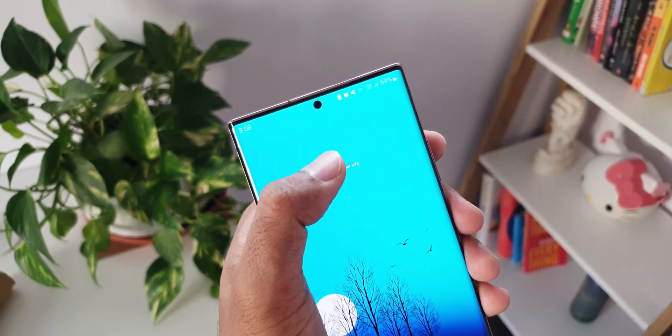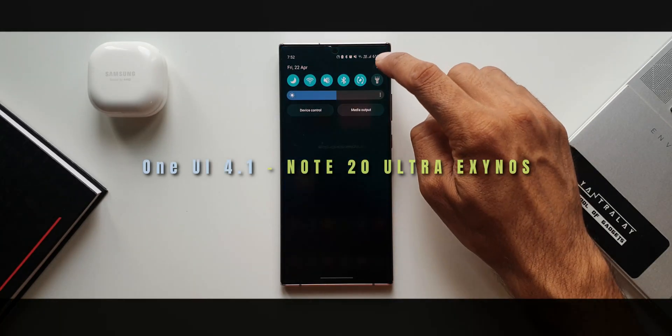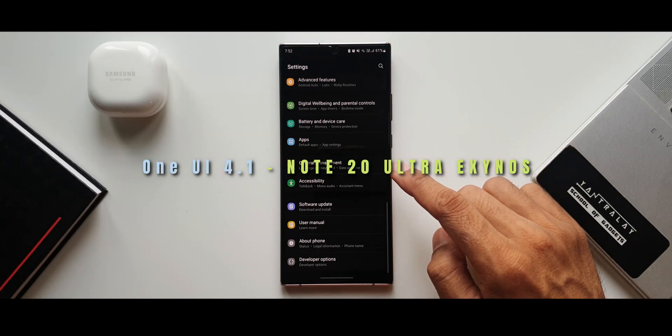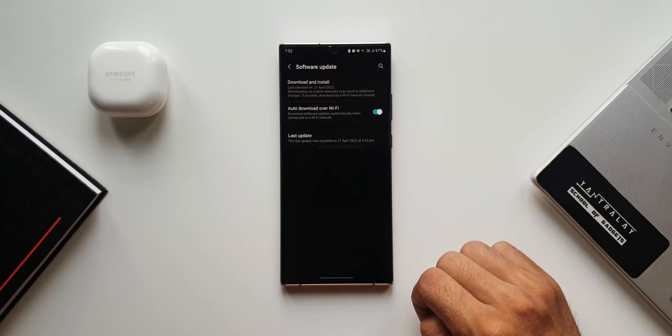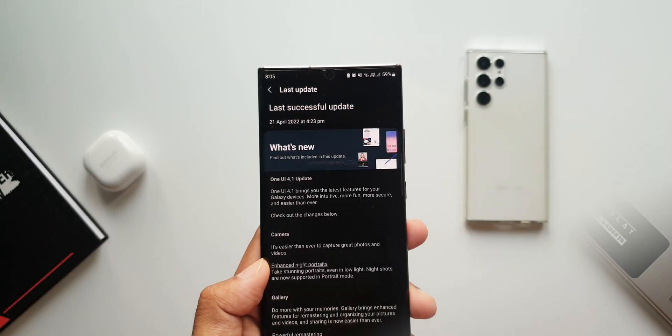Many of us did not get this update on time, which is really strange and not what we expect from Samsung. Anyways, finally I have got this update on the Exynos variant of the Note 20 Ultra, and I'm sure most of you who have been waiting have already got it yesterday.